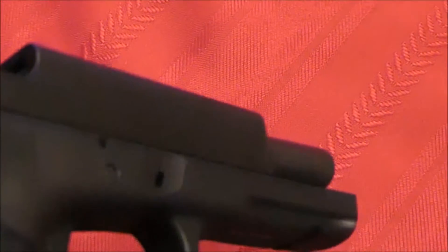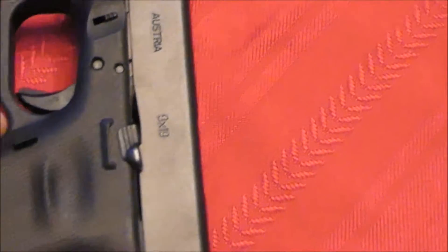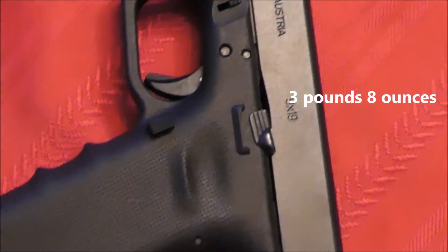One of the reasons I like this gun so much is because it is customizable. I've got the tungsten guide rod on here, TFO sights I put on, and a spring kit in it so the trigger pull is actually 3.8 ounces — so three and a half pounds.